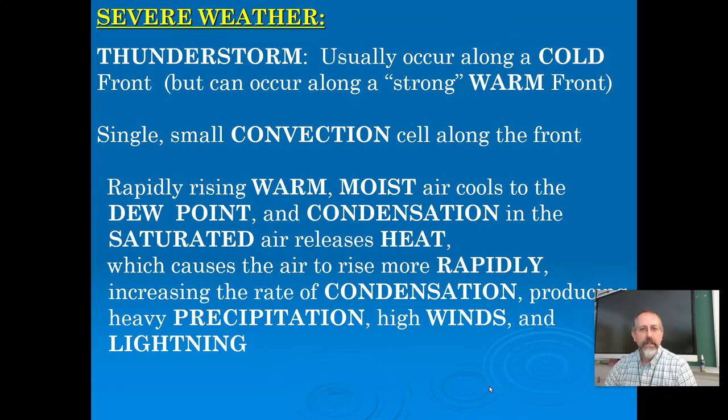A severe thunderstorm could lead to high winds, heavy precipitation, and lightning. Lightning happens because you end up with a charge difference between the top of the cloud, the bottom of the cloud, and the ground. There are different types of lightning. Often in the cloud it happens because of ice crystals bumping into each other — sort of like rubbing your feet on the carpet can build up electrons. Smacking raindrops and ice crystals against each other can lead to that static buildup and result in lightning.